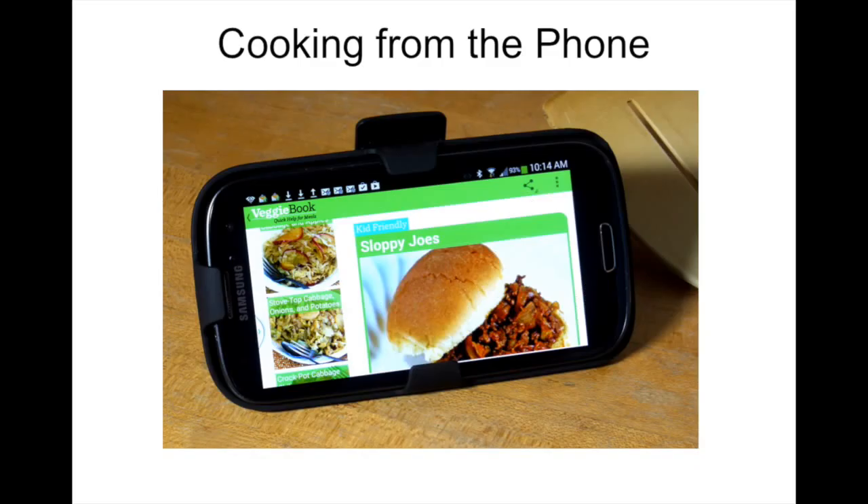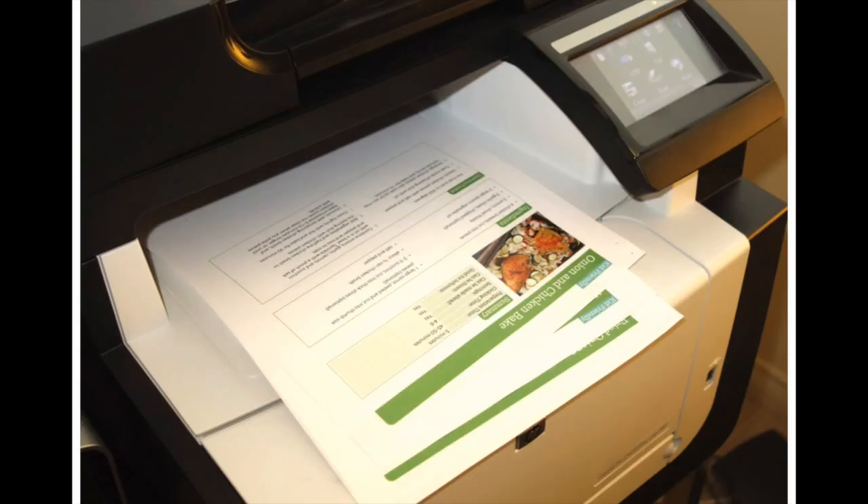App users choose and store whatever content they want on their phones and cook off their phones if they wish. They can revise content anytime, and they can also print their personalized Veggie Books or Secrets Books in color at their pantry. We'll be looking at the English version, though everything is also available in Spanish.